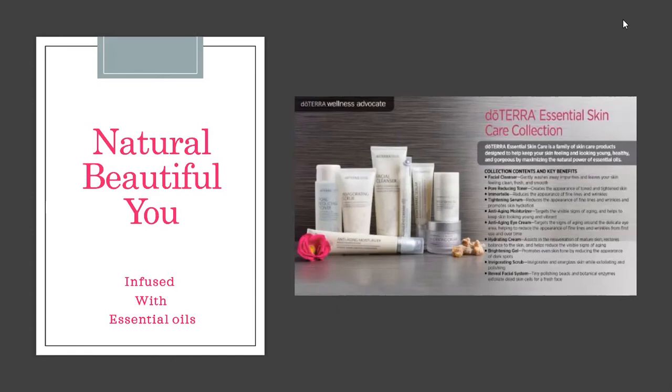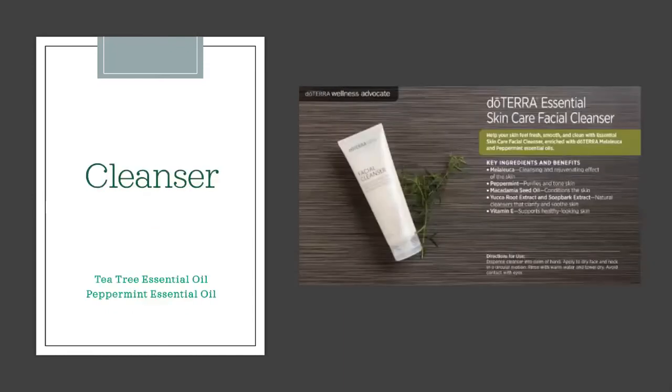That's when I started using the skincare line from doTERRA, infused with essential oils. doTERRA has quite a few steps in their skincare line, but I challenge you to keep it simple. If you don't currently use a skincare line, I recommend starting with just three things: cleanser, toner, and moisturizer. The facial cleanser is infused with tea tree oil, which is great for acne and cleaning pores, and peppermint to purify and tone the skin.